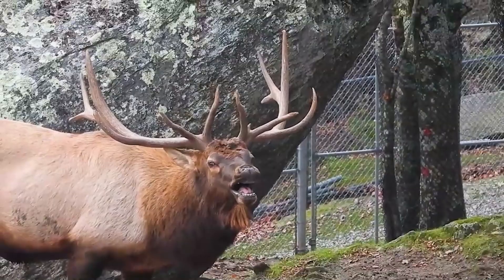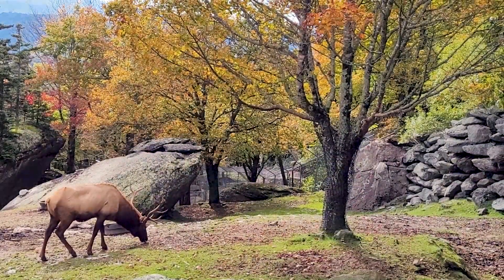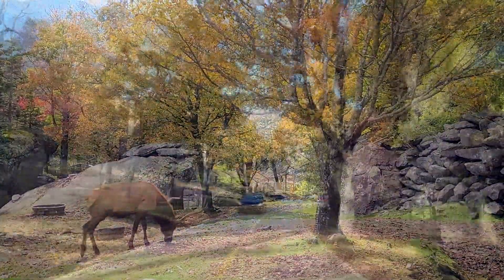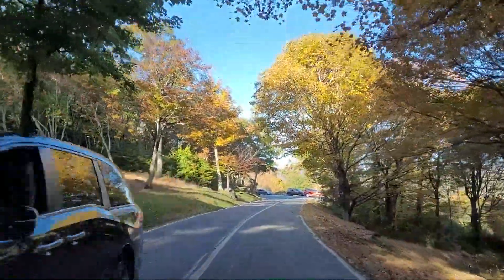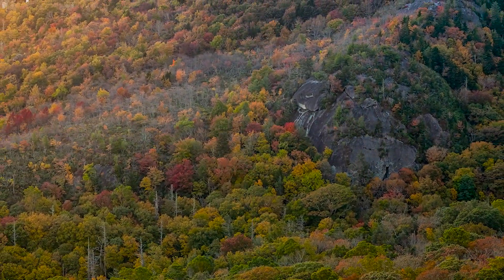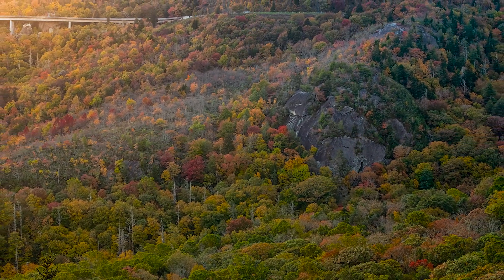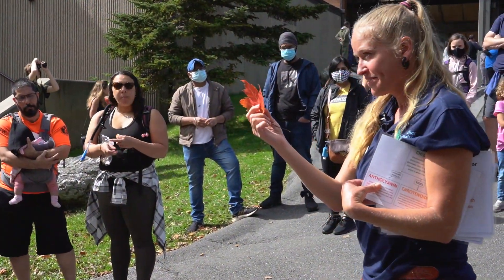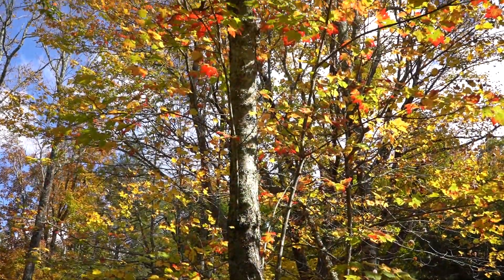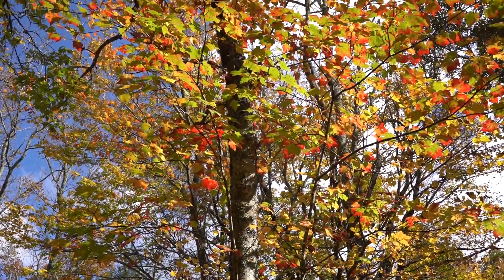The elk at Grandfather Mountain are not the only ones who get excited for the changing of the seasons. Each year, thousands of visitors drive to the mountain to witness for themselves the magnificent spectacle that is the changing of the leaves. And while they're here, they have the opportunity to learn why whole forests change into vibrant shades of orange, yellow, and red.